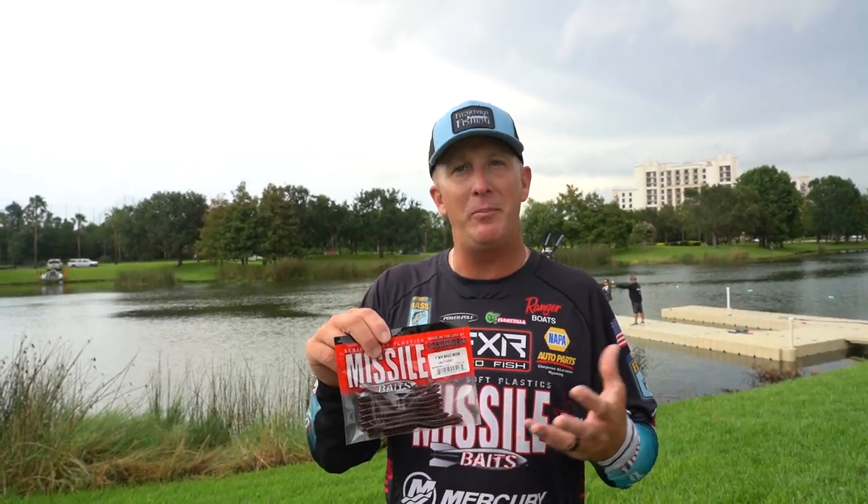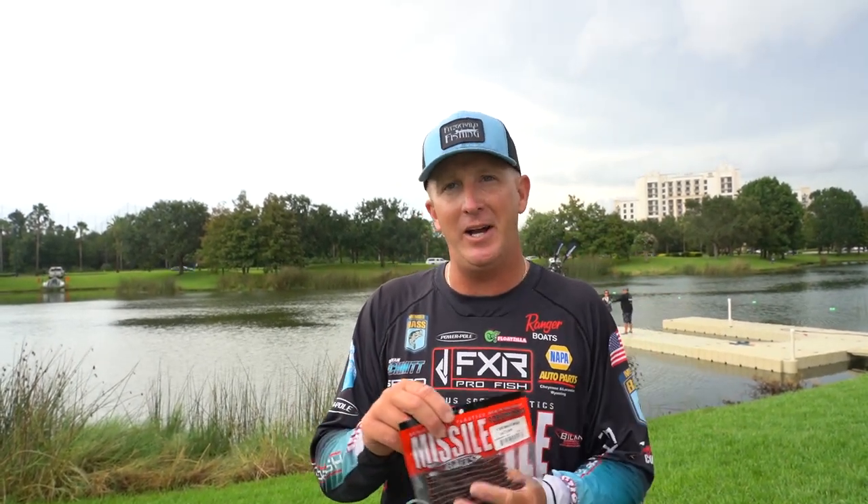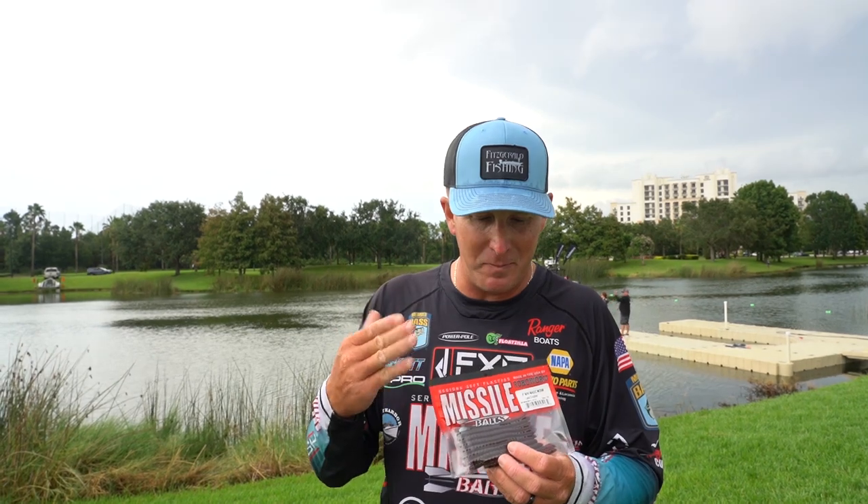I was struggling to get bites. I wanted something that would just — how quick can I get a bite? I didn't want to fool around. This bait did it for me.